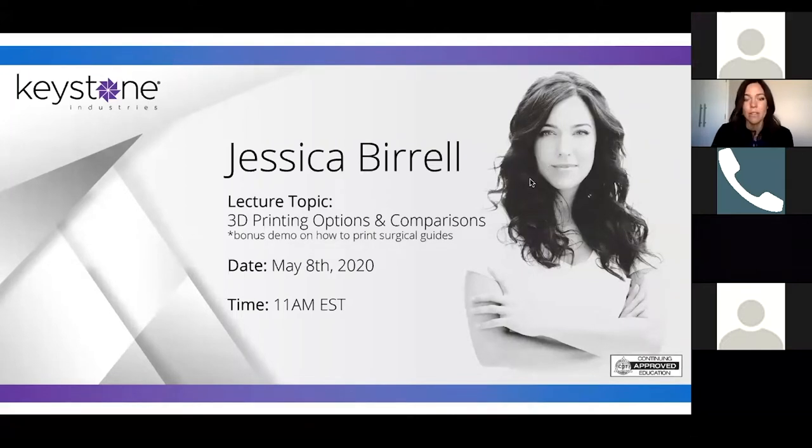Good morning, everyone. We're going to talk about 3D printing options and comparisons. I spent a lot of time talking to some of the different companies out there to see what new things they've released since February and how they compare, especially for a small laboratory. We have about 6 to 10 people on average in our laboratory, so I wanted to know what works best for us.